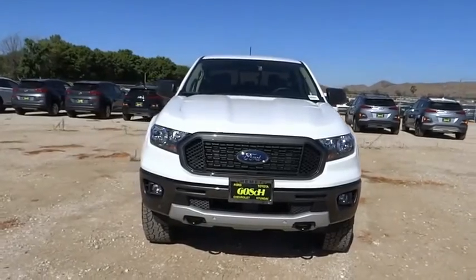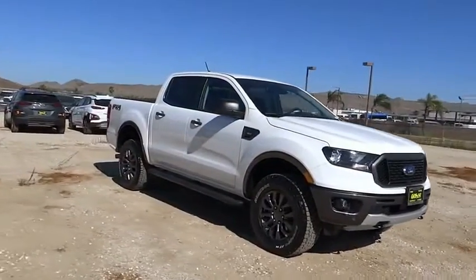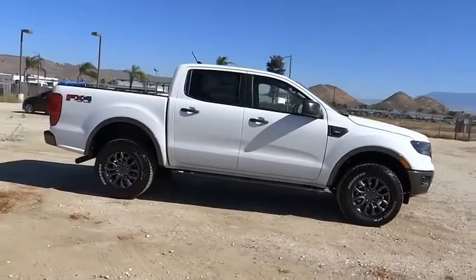You are going to love the 2020 Ranger. Tough inside and out, Ranger proves it's metal. This vehicle has less than 100 miles.